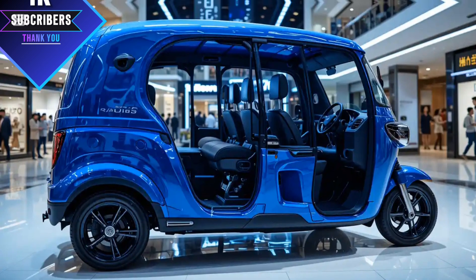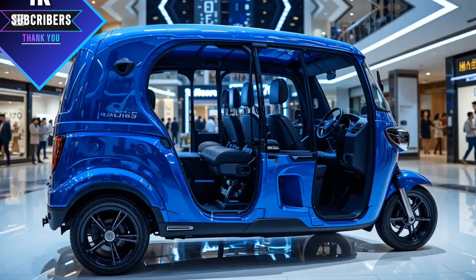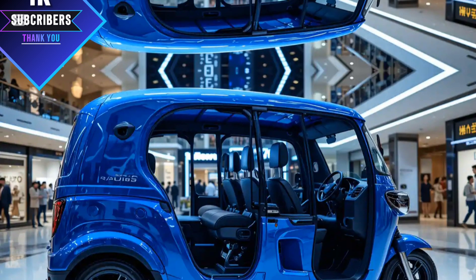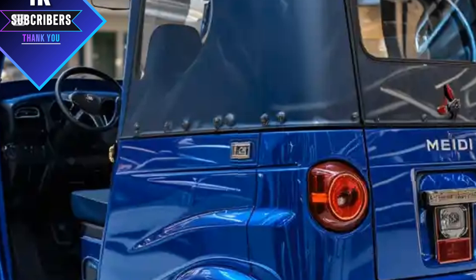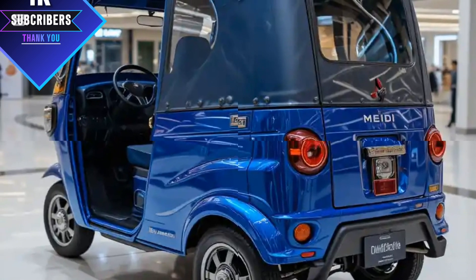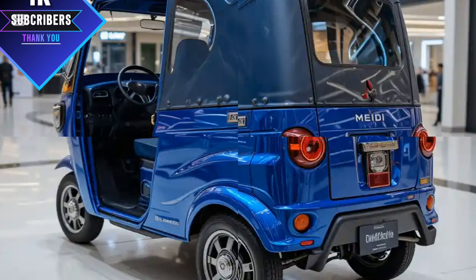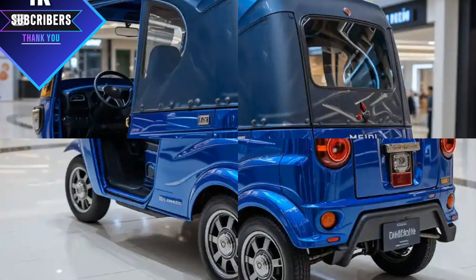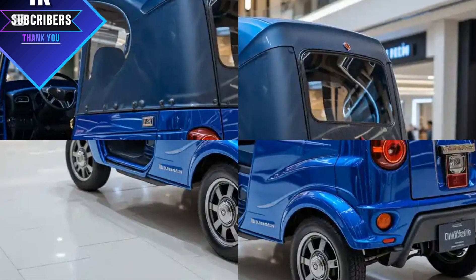That wraps up our review of the 2025 Meaty three-wheeler auto rickshaw. Let us know in the comments what you think about this model — would you prefer the petrol, CNG, or electric version? Don't forget to like, share, and subscribe to Bow Auto Rickshaw for more in-depth reviews of the latest auto rickshaws and vehicles.